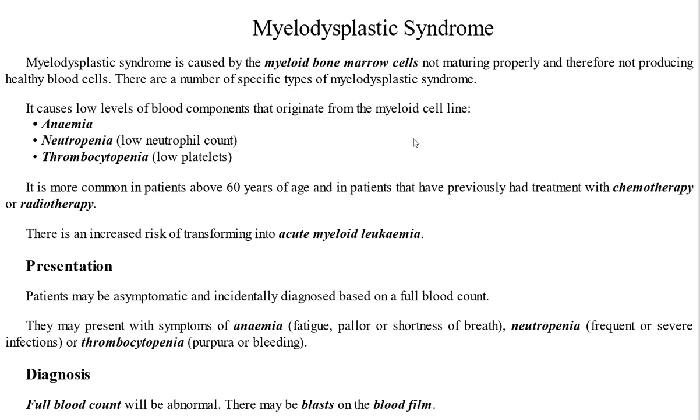The patient may be asymptomatic, and when a full blood count is done it can be an incidental diagnosis. The patient can present with anemia, which manifests as fatigue, pallor, and shortness of breath. Neutropenia can lead to infections, and thrombocytopenia can cause bruising or bleeding.